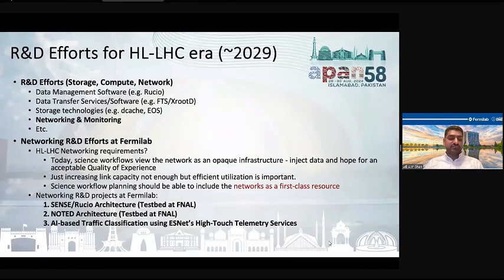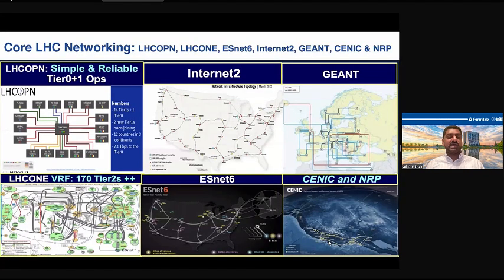Before moving to the project details, I'd like to show the core LHC network connectivity providers. The tier-zero at CERN and all tier-ones are connected using the LHC OPN network, which is a dedicated optical network for tier-ones. All tier-twos worldwide are connected with the LHC1 VRF using virtual routing and forwarding mechanisms. We also have regional networks like ESnet 6 and Internet2 in the US, GÉANT in Europe, and RENEC in other regions.